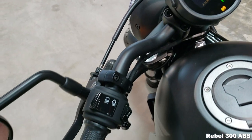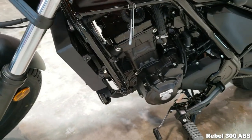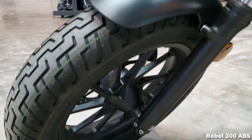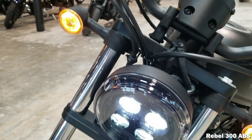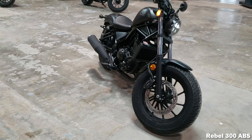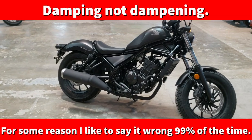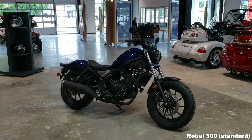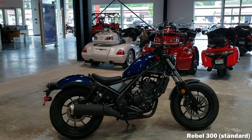The Rebel has 41mm telescopic front forks with 4.8 inches of travel, and out back you have a nitrogen-filled twin shock setup with 3.8 inches of travel and preload adjustability. The last time we saw suspension upgrades was in 2020, where Honda changed up the fork spring rates and oil quantities for more compliant dampening and an overall smoother ride. The Rebel has one of the lowest seat heights out there, coming in at 27.2 inches, opening the door for a lot of vertically challenged riders.